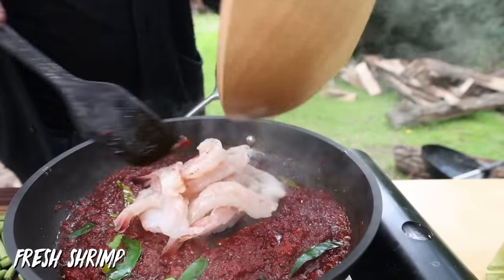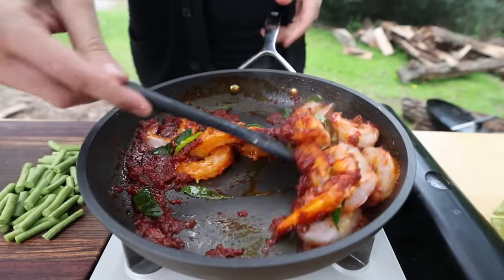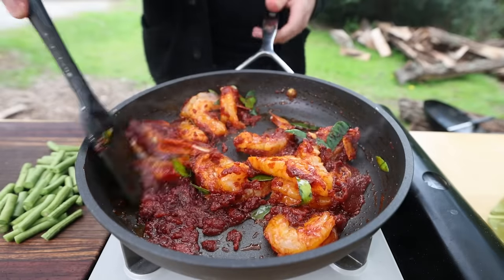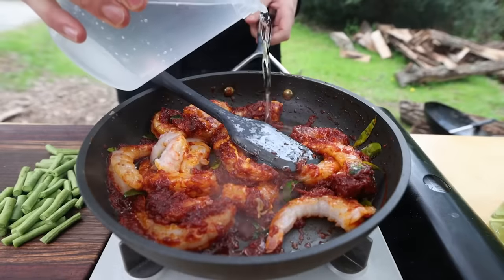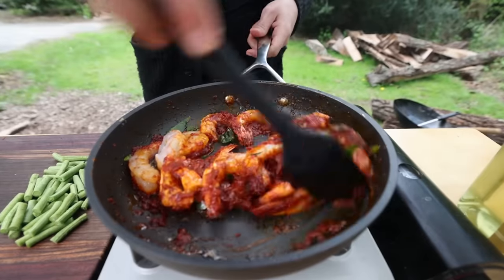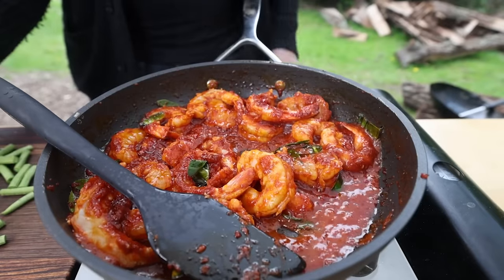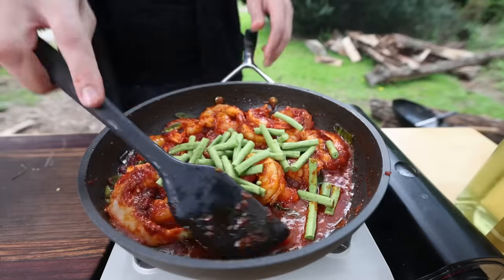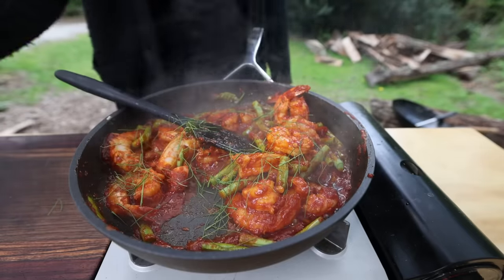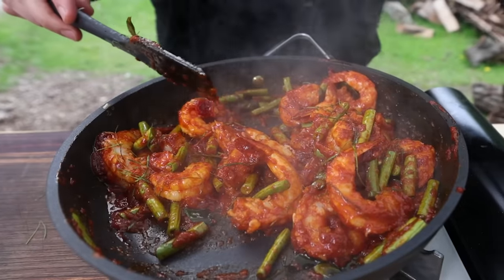Lime leaves go in whole to infuse in the oil, then the shrimp — peeled and deveined, gorgeous. They cook quickly and you want the curry to coat the shrimp abundantly, almost becoming a glaze. Add a little water as needed to moisten the sauce — you want that balance of saucy enough but really coating the protein. Finally, long beans go in, wilted slightly to keep their color. A few more lime leaves added, and the rest saved for garnish. Served over rice.